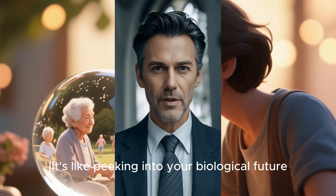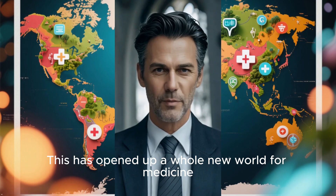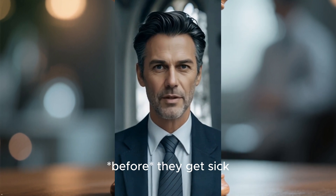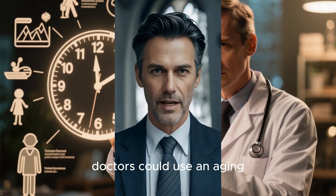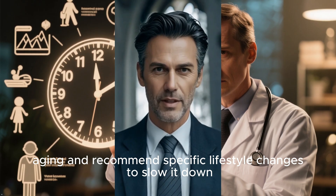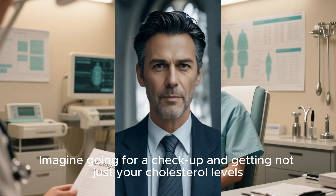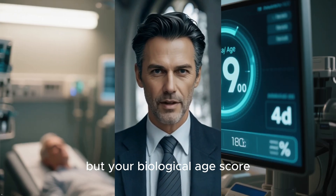It's like peeking into your biological future, seeing what could be ahead for you. This has opened up a whole new world for medicine. Instead of just treating diseases after they appear, we can start to predict who is at highest risk and intervene before they get sick. Doctors could use an aging clock test to identify someone with accelerated aging and recommend specific lifestyle changes to slow it down. Imagine going for a checkup and getting not just your cholesterol levels, but your biological age score.